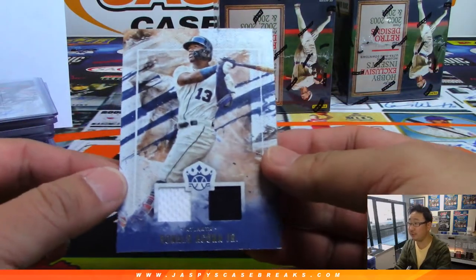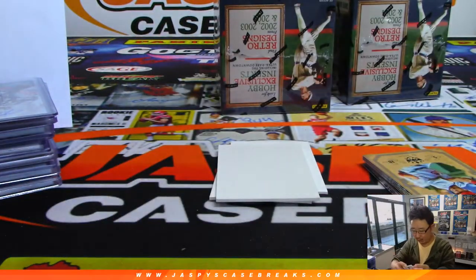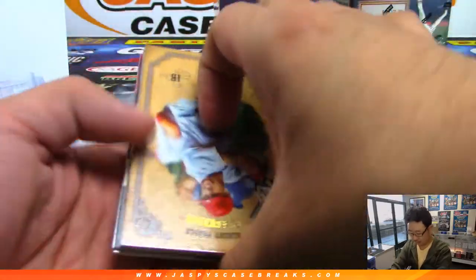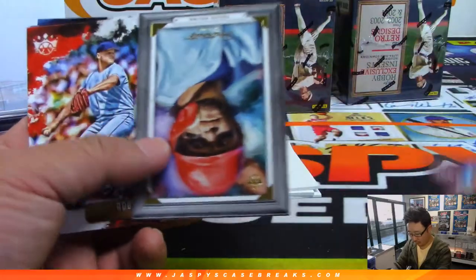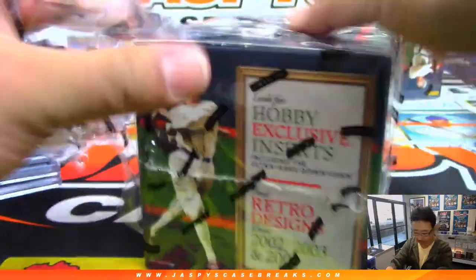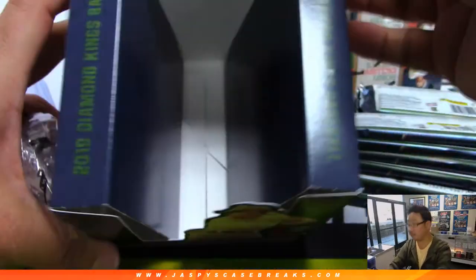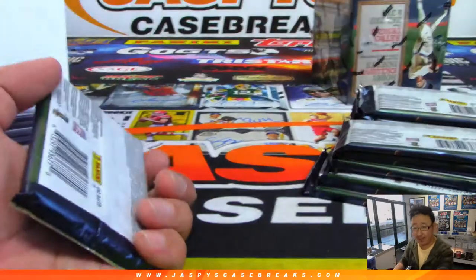There's Ronald Acuna Jr. — another relic. Two-color dual relic for Colton and the Braves. Aaron Judge with 52 home runs. Two boxes to go — we're almost there. A collegiate multi-sport break is sold out, a Black Diamond break is sold out, and Diamond Kings 2 still has four teams left.